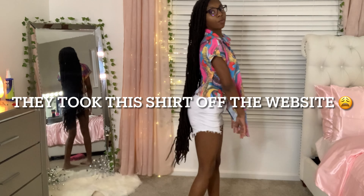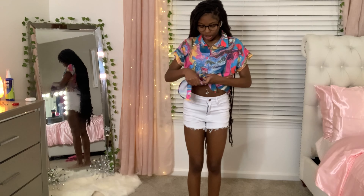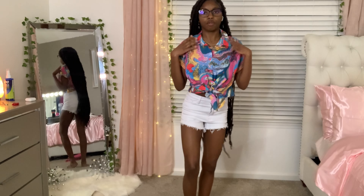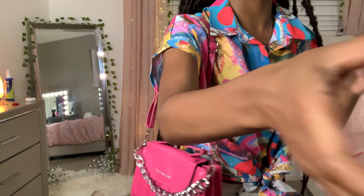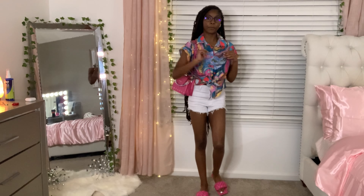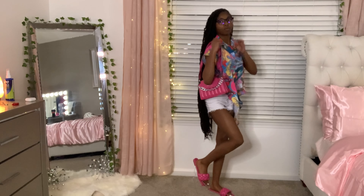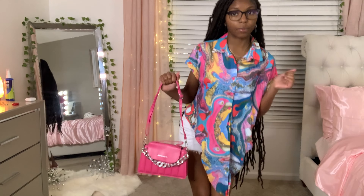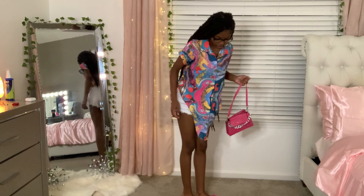The next outfit - I can wear the shirt hanging if I want to or I could tie it, which was my original plan. But I think I kind of like it hanging down now. Either way this is cute. I got these shorts from Fashion Nova but the top is from Shein, and then I got this purse to match from Shein, and these shoes to match also from Shein. This really looks like a fit. I rate the top a 10 out of 10, the shorts a 10 out of 10, and the shoes a 10 out of 10 because they're actually comfortable and they fit.